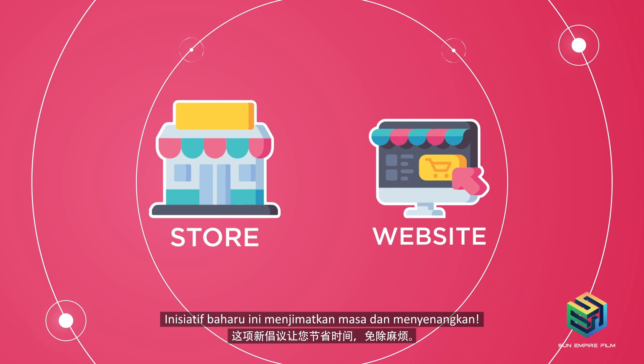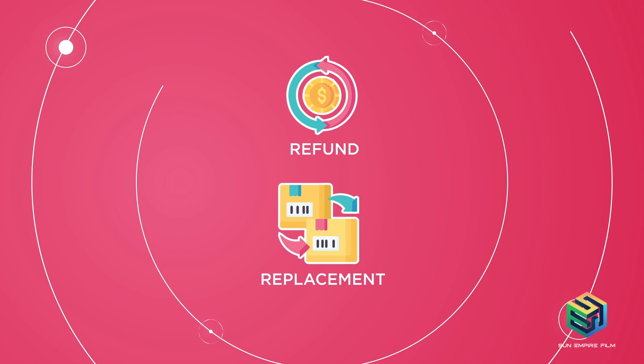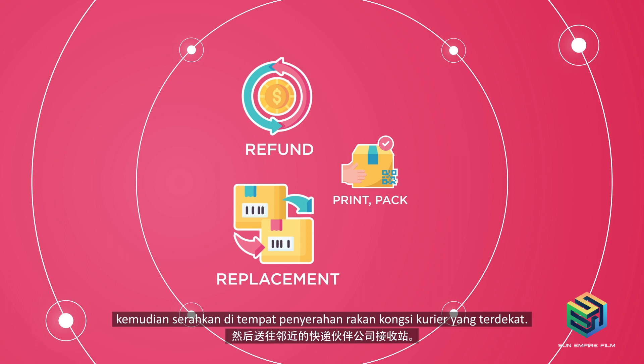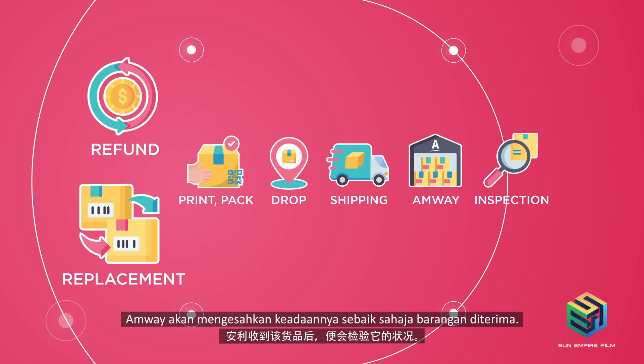Here's an overview of the simple steps involved after you have selected between refund and replacement. First, print the shipping label, pack the return items, then drop them off at the nearest courier partner drop-off point. EmWay's courier partner will then ship the items back to the EmWay warehouse. EmWay will verify the condition once the items are received. Once approved, you'll either receive a credit voucher or a replacement order.